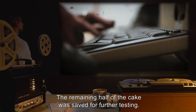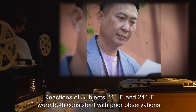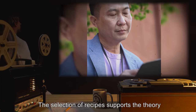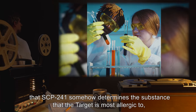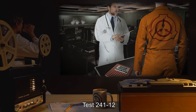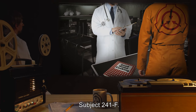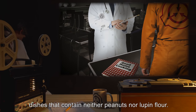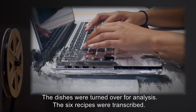The remaining half of the cake was saved for further testing. Analysis: Reactions of Subjects 241-E and 241-F were both consistent with prior observations. The selection of recipes supports the theory that SCP-241 somehow determines the substance that the target is most allergic to, and offers recipes to specifically induce a fatal allergic reaction in the target. Test 241-12. Subject 241-F. Procedure: Subject 241-F was instructed to prepare the six dishes that contain neither peanuts nor lupine flour. The dishes were turned over for analysis. The six recipes were transcribed.